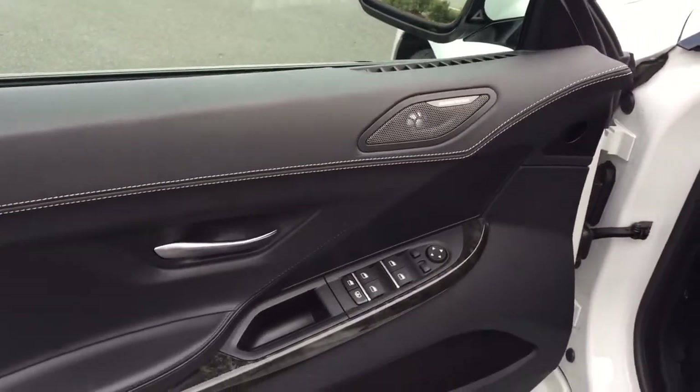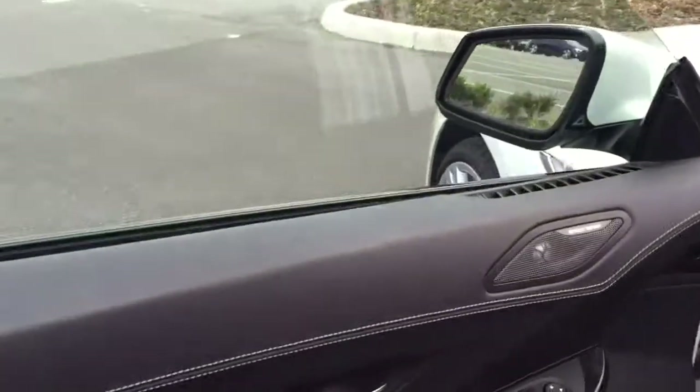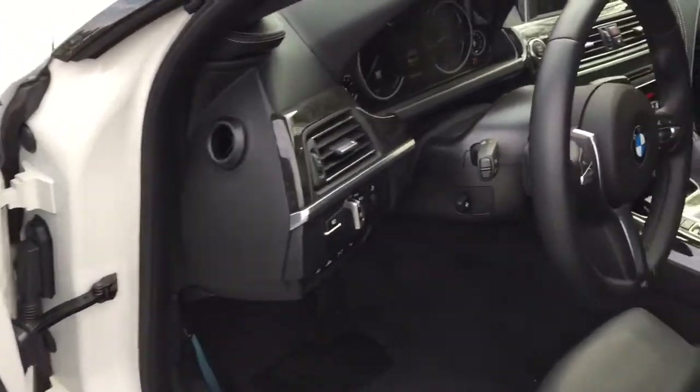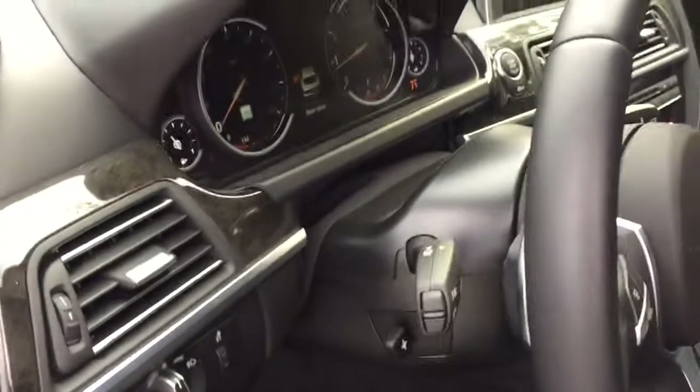It's got the Harman Kardon stereo system with 16 speakers — a wonderful sounding system. The attention to detail: the Murano leather is at the top with the hand stitching. And the wood is real — a lot of people ask that. Automatic headlamps, fog lamps.